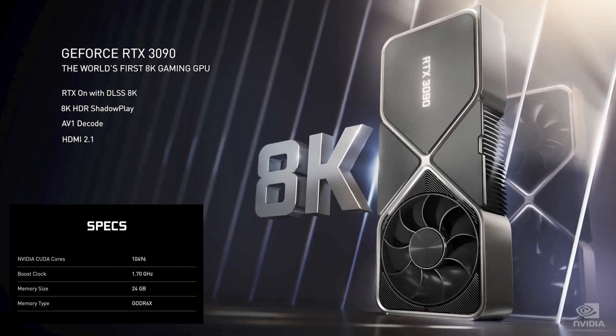Finally, the behemoth — the archdemon and destroyer of wallets — the 3090. This massive card in terms of size as well as performance boasts 24 gigabytes of GDDR6X RAM with 10,496 CUDA cores, a 1.7 gigahertz boost clock, and a 1.4 gigahertz base clock.